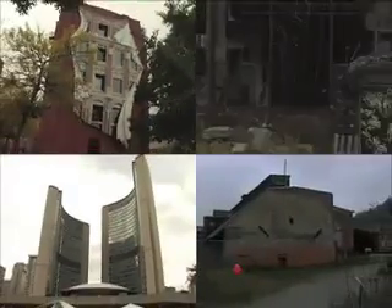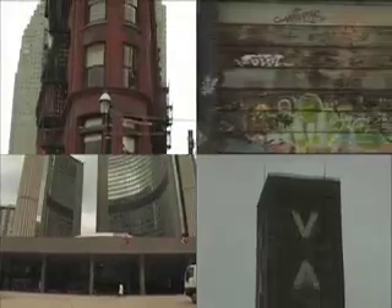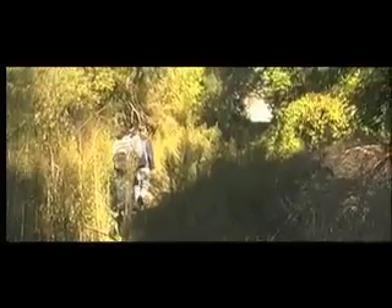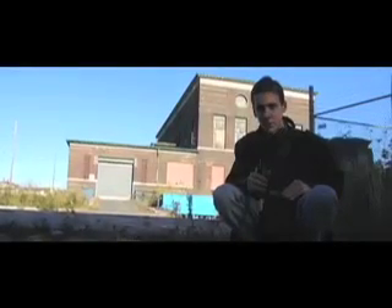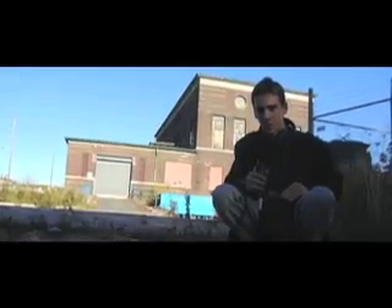I thought then, perhaps as a nod to Linnaeus and his work, that it might be an interesting challenge to, with close investigation, try to find some convincing similarities between apparently dissimilar buildings.